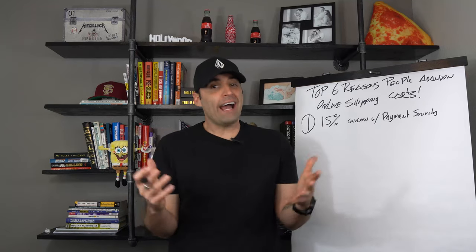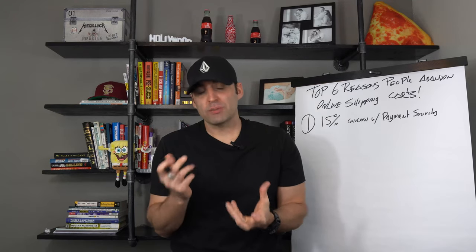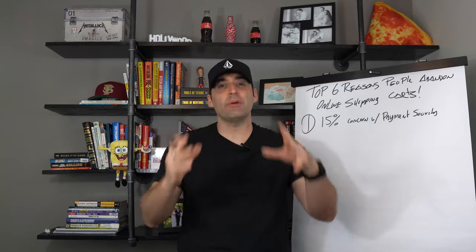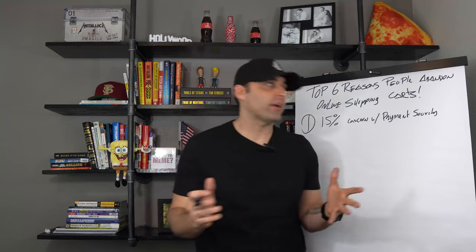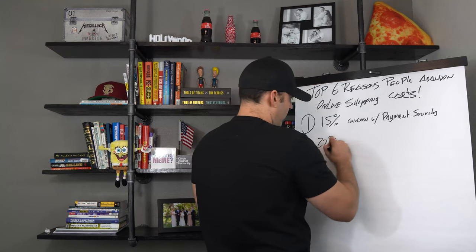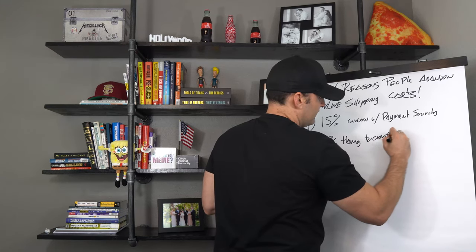It doesn't hurt to create an FAQ section for your store that explains how you take care of security, how all transactions are secure, and there's nothing to worry about — 100% safe. It used to be that people would use really crappy security badges underneath product descriptions, but just make sure you mention somewhere, in a way that matches your theme, that every transaction is 100% secure and they can get a money-back guarantee.